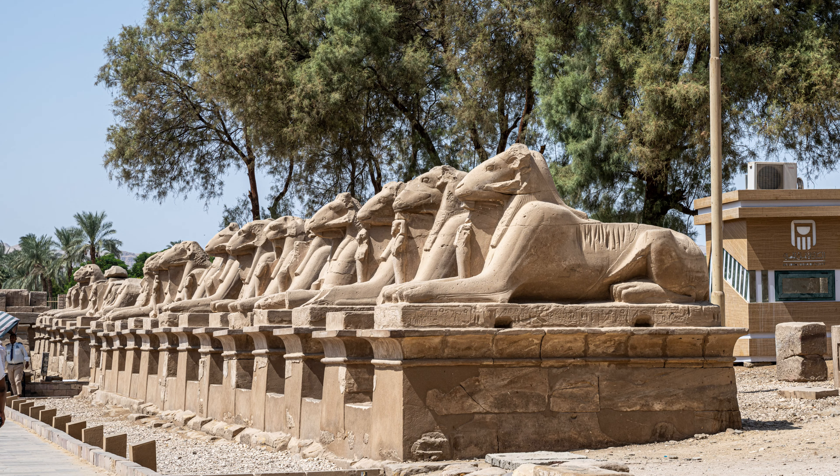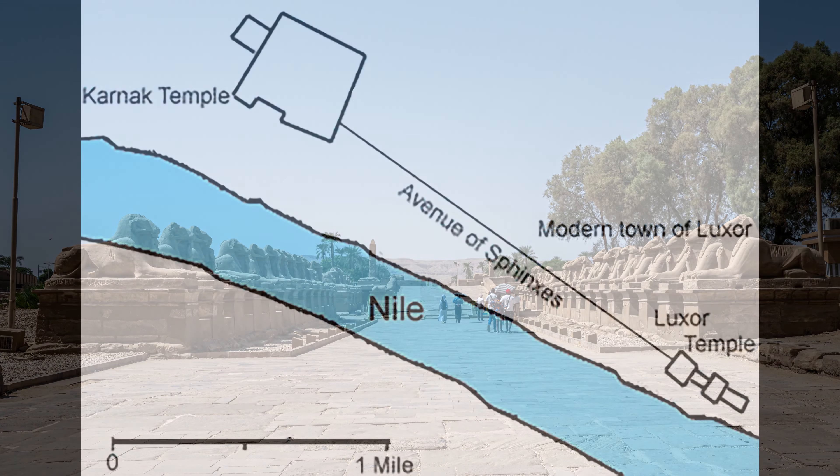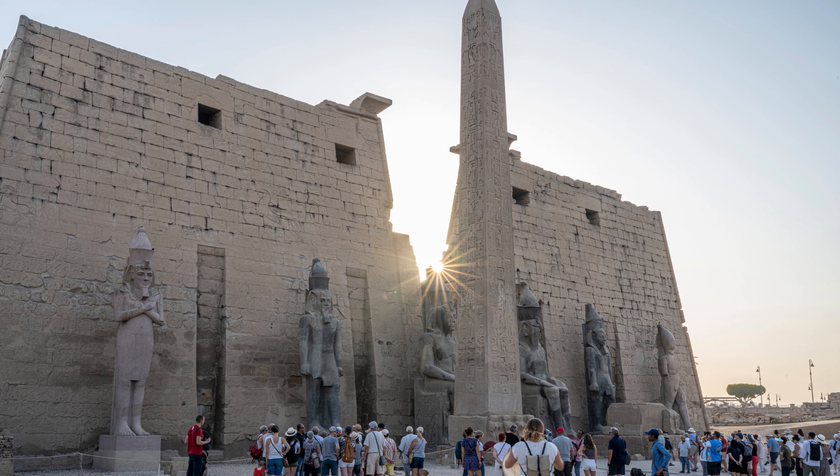We make our way back to the great court, then leave the temple complex via the Avenue of the Sphinxes, which was built between 1500 and 370 BCE. Over 1,000 sphinxes line the 1.7-mile-long processional from the Karnak temple complex to the Temple of Luxor — and that's where we're going next.